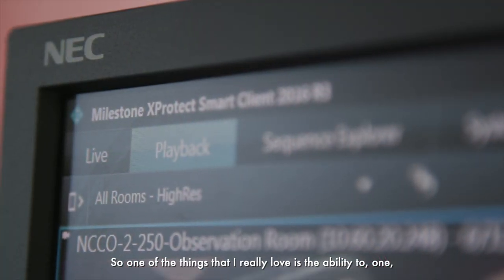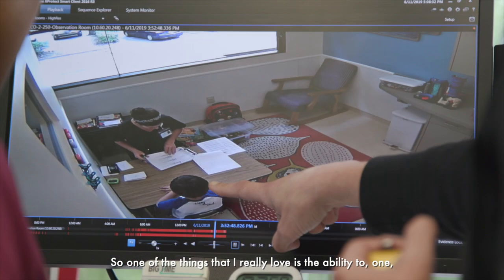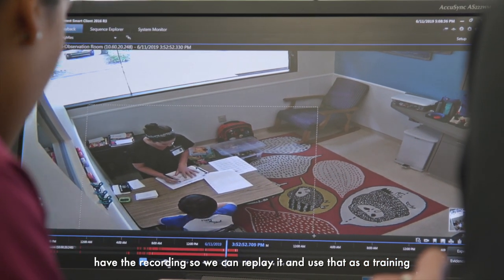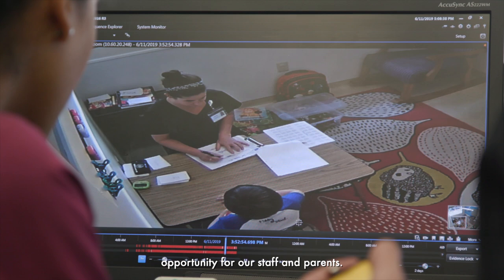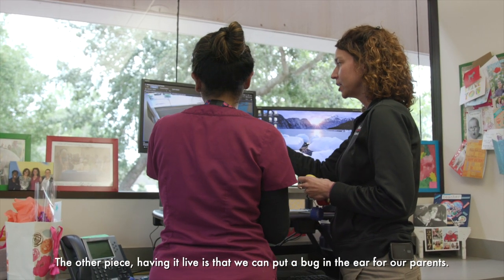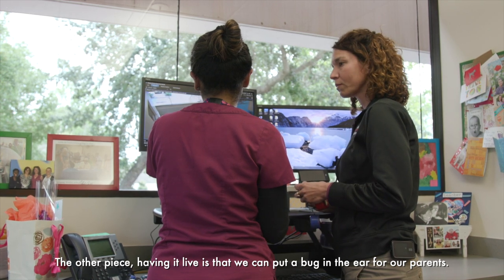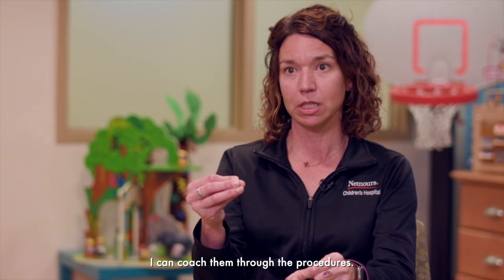One of the things I really love is the ability to have the recording so we can replay it and use that as a training opportunity for our staff and parents. The other piece of having it live is that we can put a bug in the ear for our parents and I can coach them through the procedures.